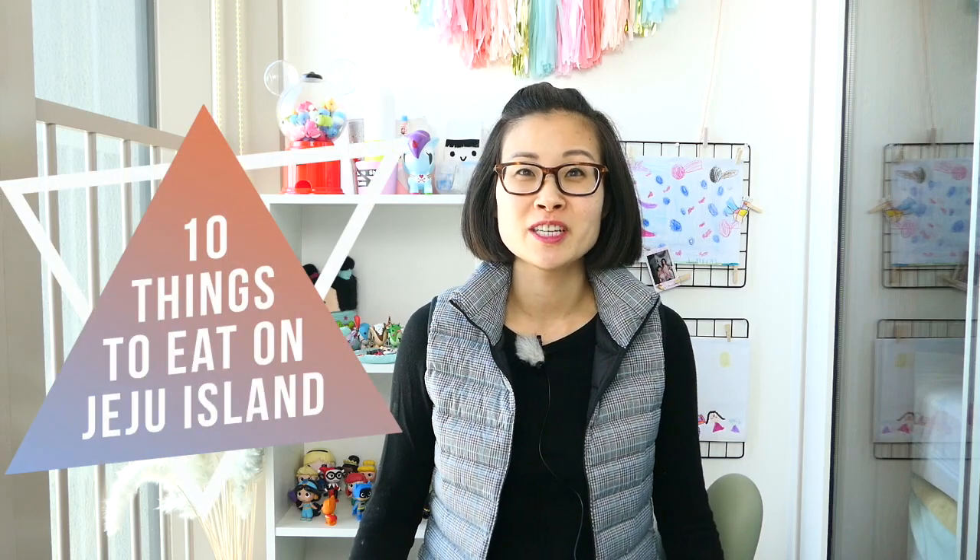Hi guys, my name is Marie and welcome to my kawaii world! In this video I'm going to share with you 10 things that you should eat when you go to Jeju Island.